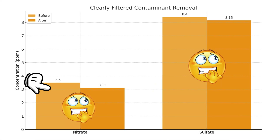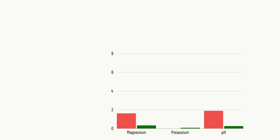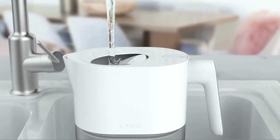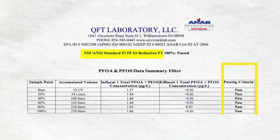However, it struggles to remove nitrate and sulfate. It also reduced some healthy minerals, but water pH and potassium levels eventually improved. On the contrary, the Lark Purivis pitcher uses an advanced plant-based filter to remove PFAS.